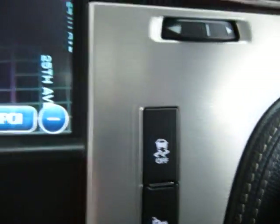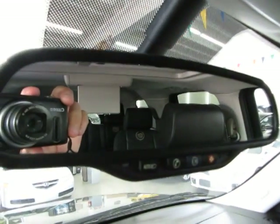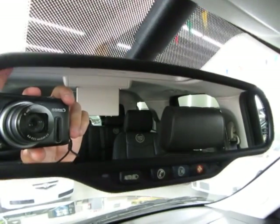Traction control is available as well. This vehicle also has an auto-dimming rear view mirror — the sensor detects bright light, so if somebody puts high beams on you, it will darken the mirror so it doesn't bother your vision.